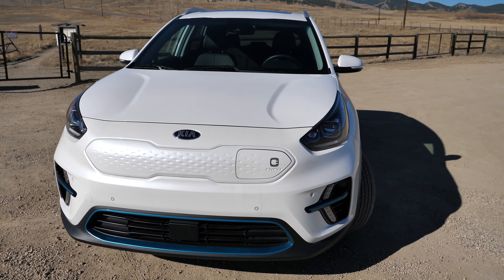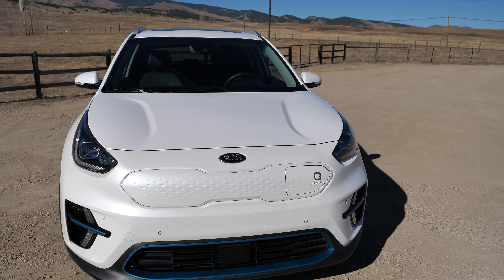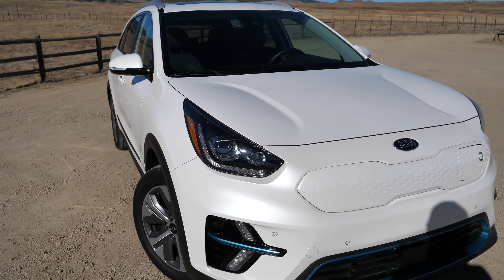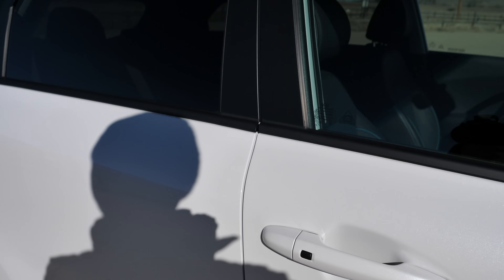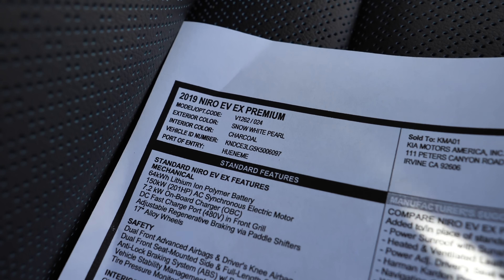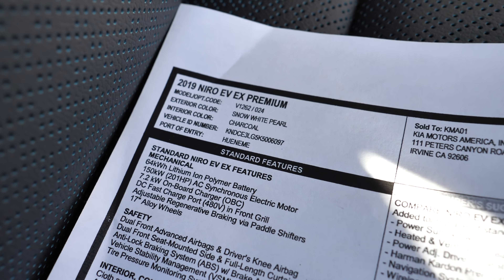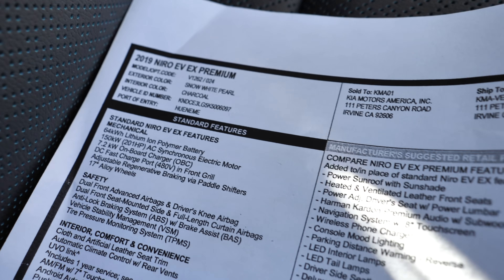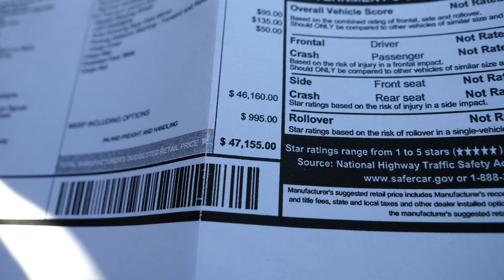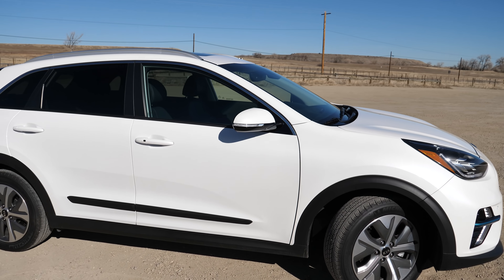The Niro EV starts at $38,500 before any tax credits, and it comes in two trims: the EX and the EX Premium. This is the EX Premium. Looking at the Monroney in the passenger seat, this is a 2019 Niro EV EX Premium in Snow White Pearl with a charcoal interior. With options, we're at $47,155 — not the cheapest Niro, but the white color looks really good.